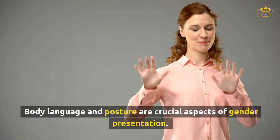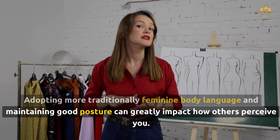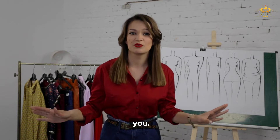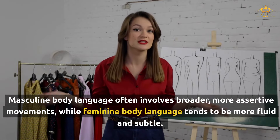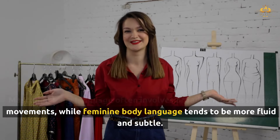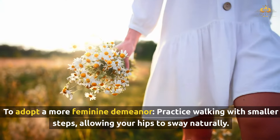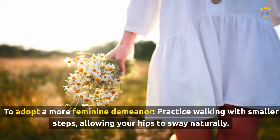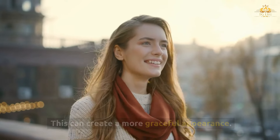Body language and posture are crucial aspects of gender presentation. Adopting more traditionally feminine body language and maintaining good posture can greatly impact how others perceive you. Masculine body language often involves broader, more assertive movements, while feminine body language tends to be more fluid and subtle. To adopt a more feminine demeanor, practice walking with smaller steps, allowing your hips to sway naturally. This can create a more graceful appearance.